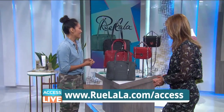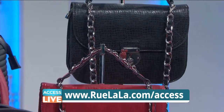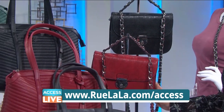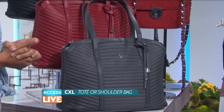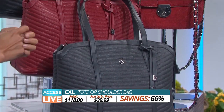Handbags — these are beautiful. Look at the colors. These are from CXL. You can choose from either the Charlene Tote or the Lina shoulder bag; it has a removable strap. It's got this textured exterior, tons of pockets inside. Either style is the same price today — they retail for $118, but you can get one for $39.99, and that's 66% off.